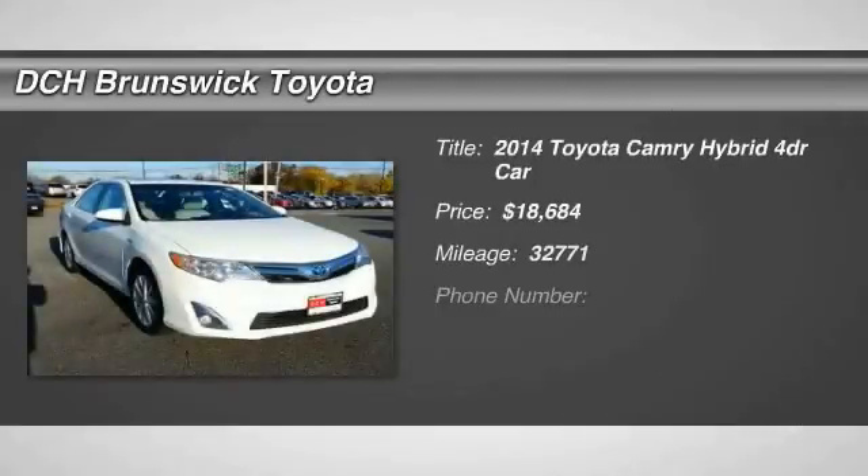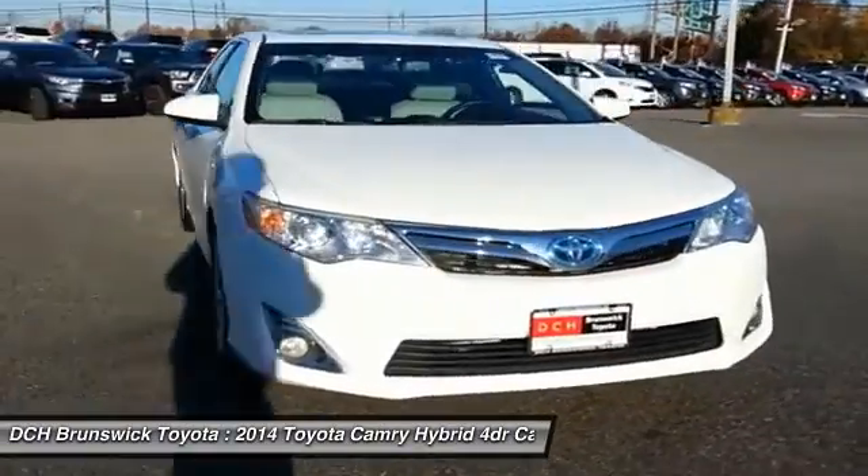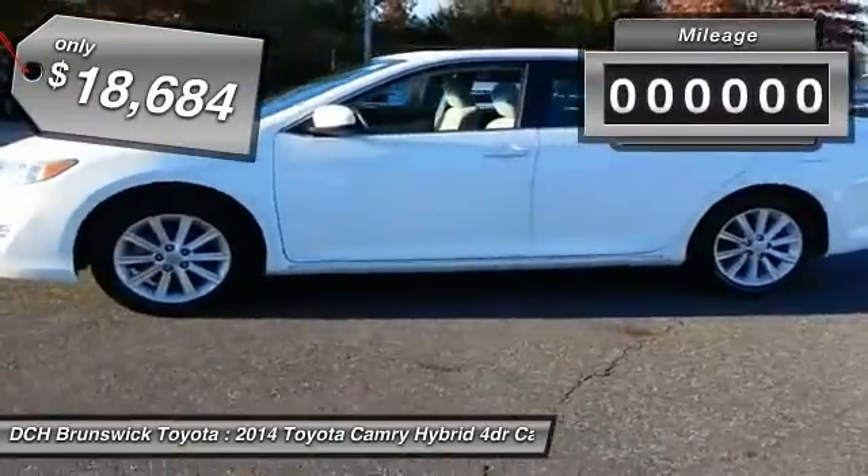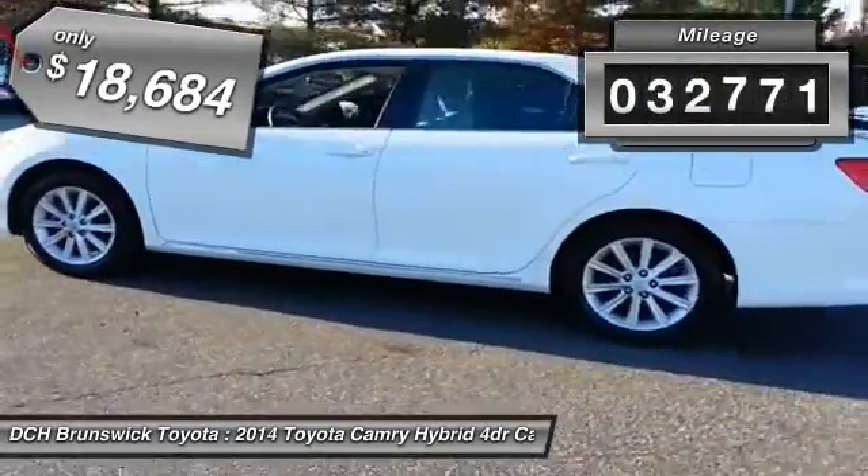The 2014 Toyota Camry Hybrid. Toyota Camry is an affordable mid-size car, reliable and a great comfortable commuter car, and is priced below $20,000. This vehicle has less than 35,000 miles.